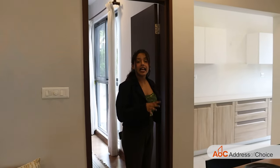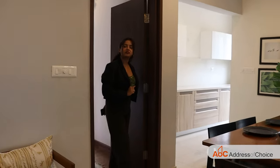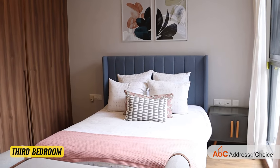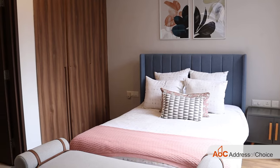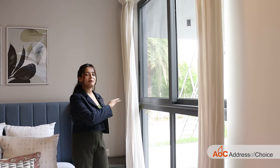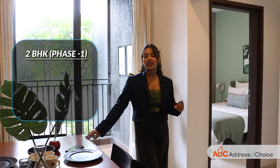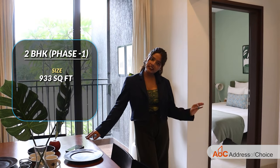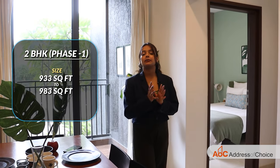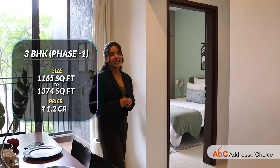Finally, let's have a look at the master bedroom. It is connected to the living and dining space and is opposite the other two rooms, giving it more privacy. The size is 10 by 12, with a huge window offering a beautiful morning view, and an attached washroom. The size of 2 BHKs in phase 1 varies from 933 to 983 square feet, priced at 82 lakhs. The 3 BHKs range from 1,165 to 1,374 square feet, priced at 1.2 crores.